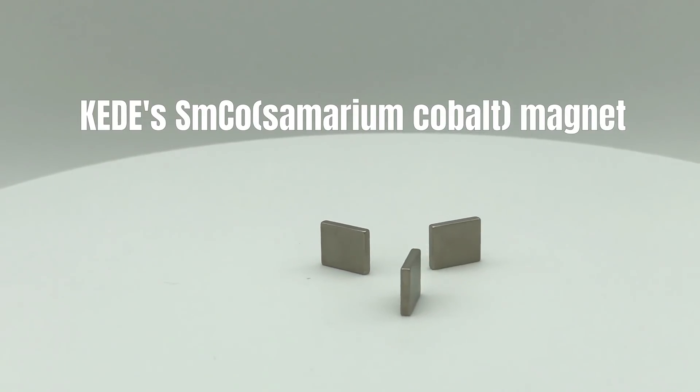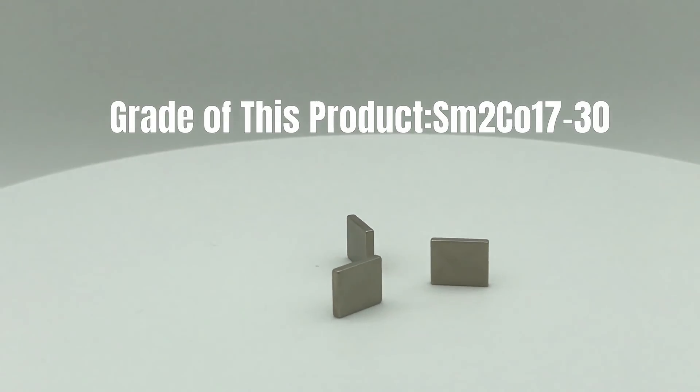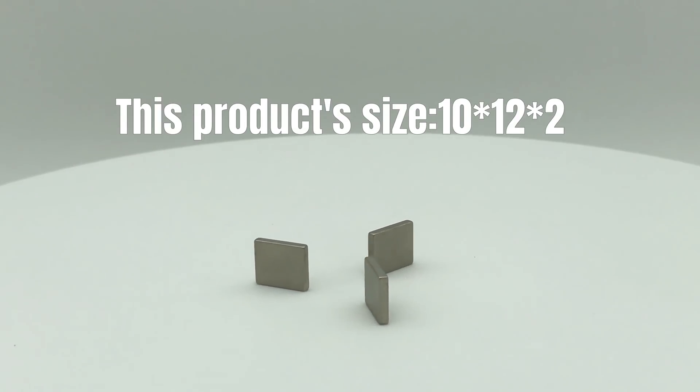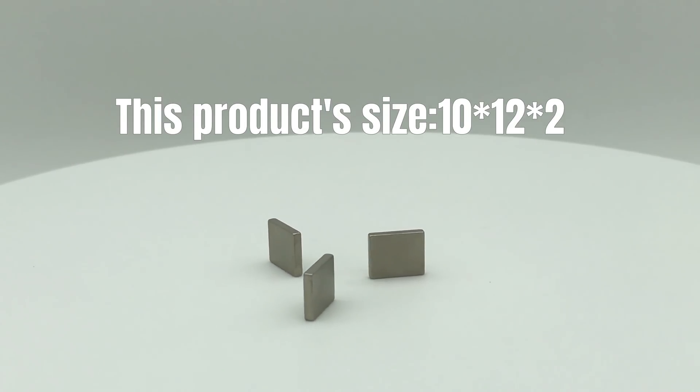KEDE's Smco Summarium Cobalt Magnet. Grade of this product: SM2CO17-30. This product's size: 10x12x2.